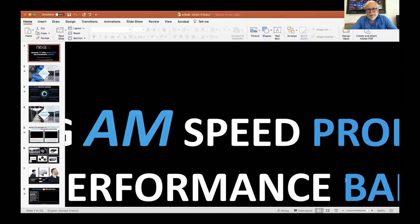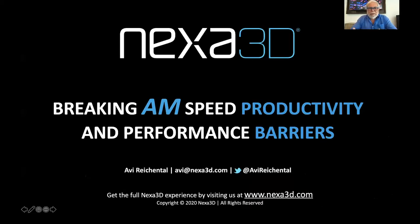Hello, everybody. This is Avi Reikenthal here for Nexa 3D. I'm really grateful that you're all joining us in this first ASME virtual event to talk additive manufacturing, which has been my passion for the longest time. And today I want to talk to you about how we at Nexa 3D are breaking the traditional productivity, performance, and speed barriers in additive manufacturing.